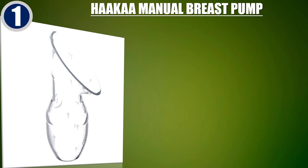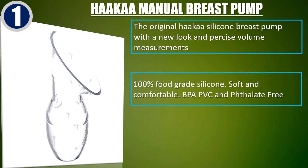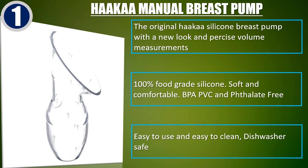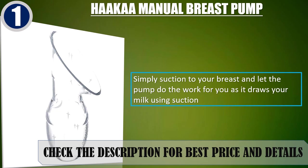Best of 1: Haka Manual Breast Pump. The original Haka silicone breast pump with a new look and precise volume measurements. 100% food-grade silicone, soft and comfortable. BPA, PVC, and phthalate-free. Easy to use and easy to clean. Dishwasher safe. Simply suction to your breast and let the pump do the work for you as it draws your milk using suction. Check the description for best price and details.